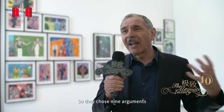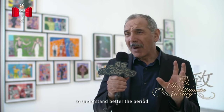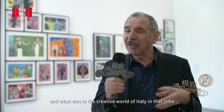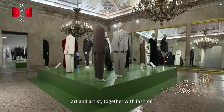They chose nine arguments and nine rooms for the exhibition. It was very fitting, I think, to understand the period and what was happening in the creative world of Italy at that time — bringing together pictures, photographers, and artists together with fashion.